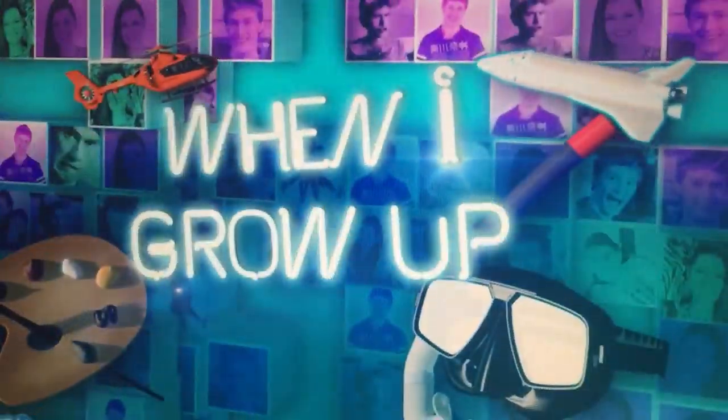We're doing a new segment called When I Grow Up. Pretty much, we get awesome people with awesome jobs to come in and tell us all about them, in the name of research of course — because we still have no idea what we want to do when we grow up. When I Grow Up!